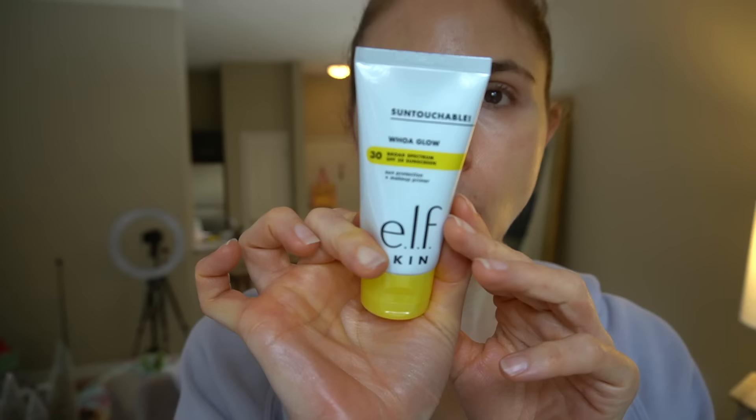ELF is a brand that has some good skincare products — hits and misses in my experience. But I tried out this past year the ELF Woe Glow sunscreen — I'm on my second tube. Every time I wear this in a TikTok, YouTube short, or YouTube video, I keep getting comments: 'What are you wearing on your face? I need to know.' Every single time, abundantly, it's usually this ELF Woe Glow sunscreen. So it's a tinted organic sunscreen — not water-resistant, SPF 30, going for $14.